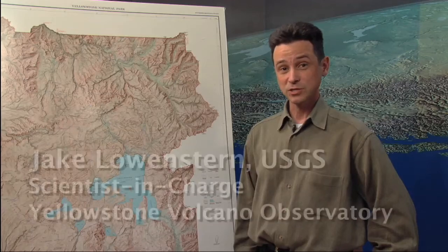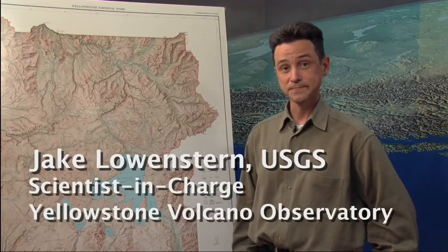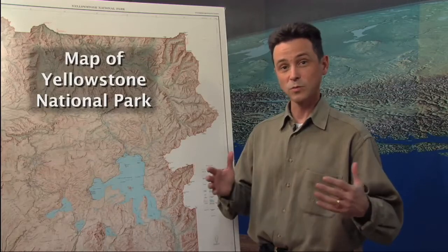I'm Jake Lowenstern of the U.S. Geological Survey and I'm scientist in charge of the Yellowstone Volcano Observatory. Today we're going to talk about the Yellowstone Volcano Observatory — what it does, who makes it up, and what we do, including the monitoring techniques that we use to look at volcanic activity at Yellowstone.